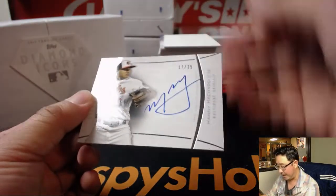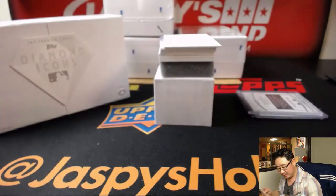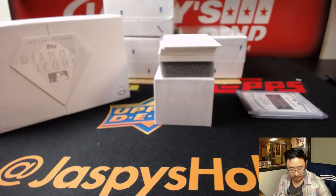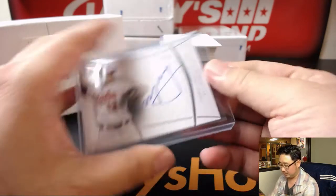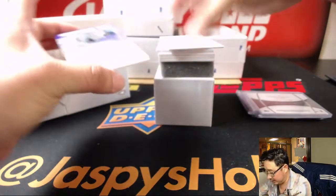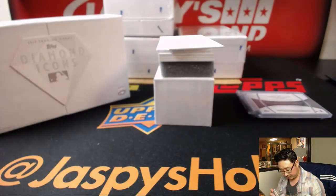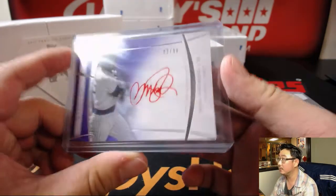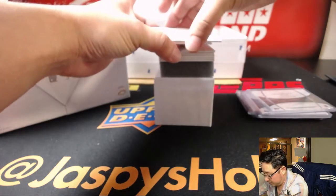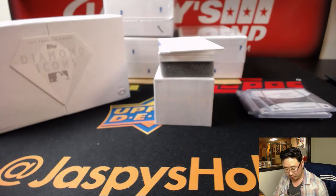Next up is Manny Machado, 17 out of 25. Imagine how much money he's going to make in the open market. Next up is a red ink autograph — Rhino, Ryne Sandberg, two out of ten. Four out of twenty-five, Jeff Bagwell — part of the Killer Bees.